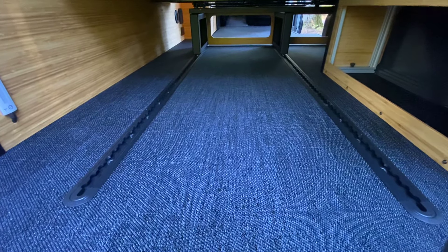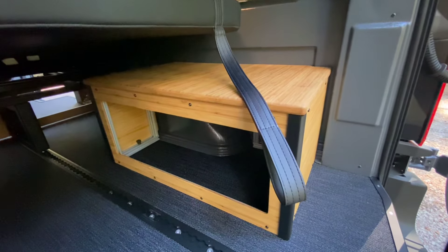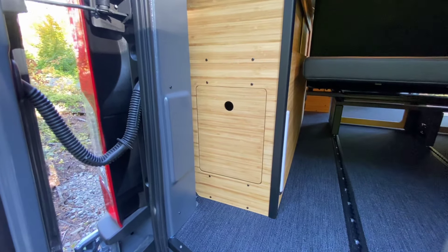We've got our Van Made window covers on the two windows in the back and two more windows here. Our vans come standard with all the Van Made gear window coverings — they're insulated and they break down really nice and easily.